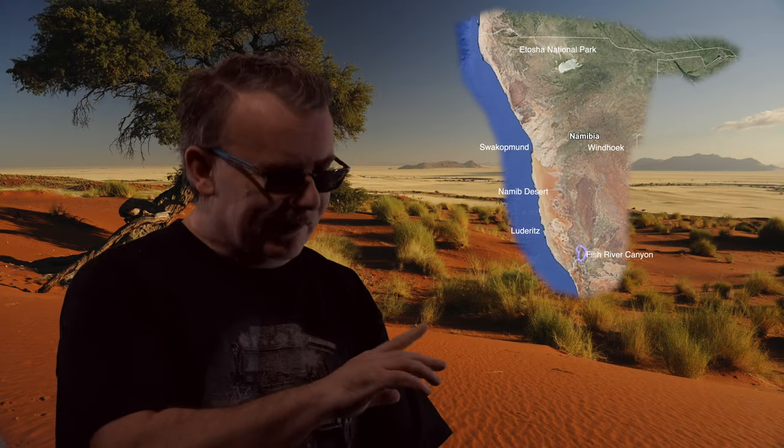Let's get started in the south of the country. Right across the border from South Africa is Ai-Ais Hot Springs Resort and Spa. Ai-Ais means 'place of burning water' because the whole resort is built on top of a hot spring at the southern end of the Fish River Canyon, which is Africa's largest canyon and the world's second largest canyon. Accommodation choices here are family chalets, rooms, and camping.